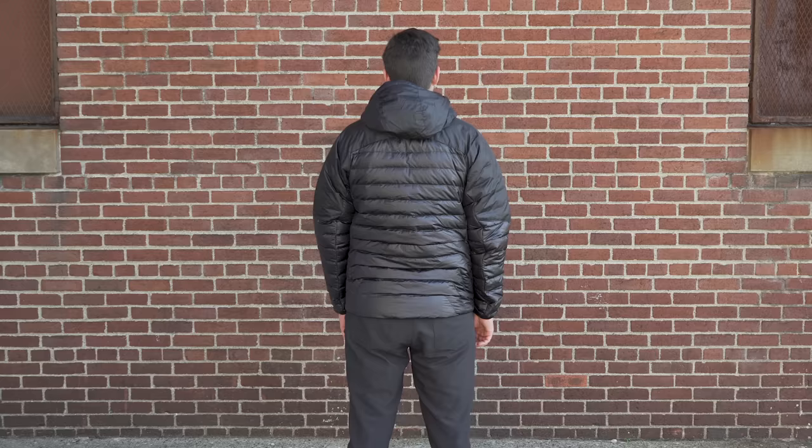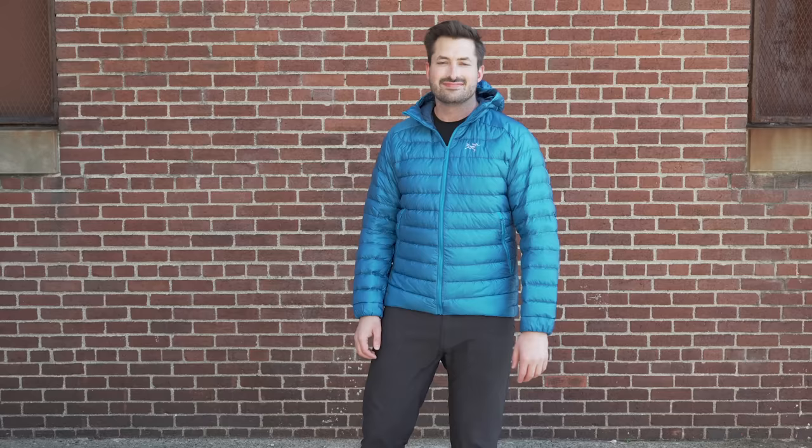I'm Tom, the founder of Pack Hacker, your guide to better gear. If you're new to the channel, consider subscribing and ringing that bell icon for notifications. In this video, we're going to be talking about why packable puffers are great and the considerations that go along when selecting one. Plus, we're going to be looking at eight different packable puffers as well, if you're looking for one.